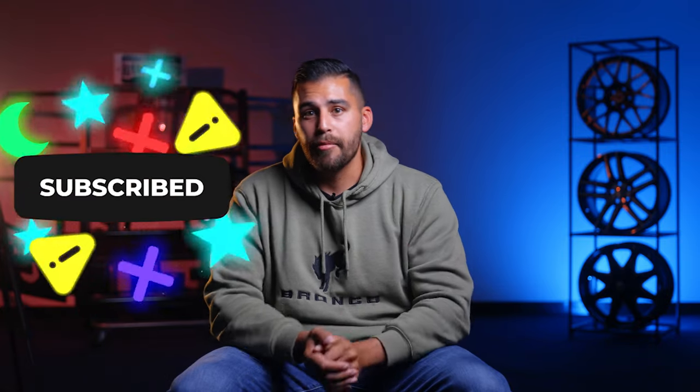That's going to wrap up today's video. As always, thank you for watching this video and everything else we put out. Make sure to hit that subscribe button so you don't miss anything, and let us know in the comments below what you want to see or hear us talk about next. Until next time, peace out.